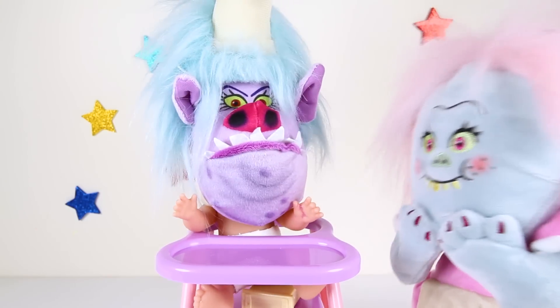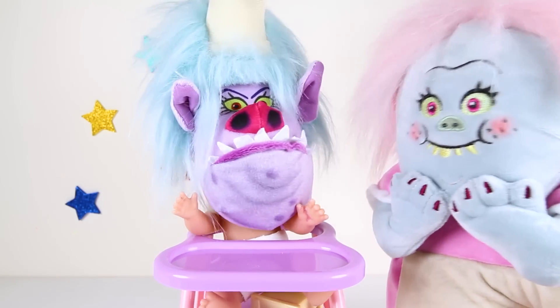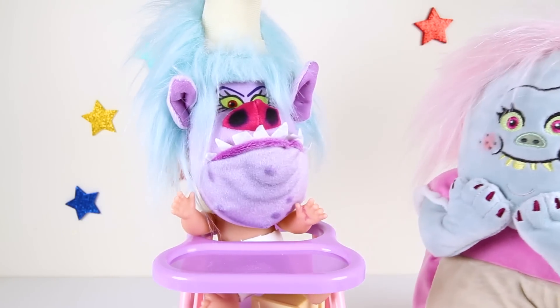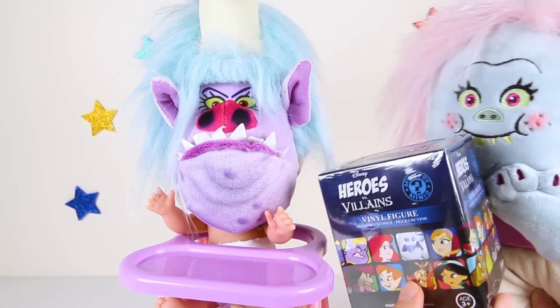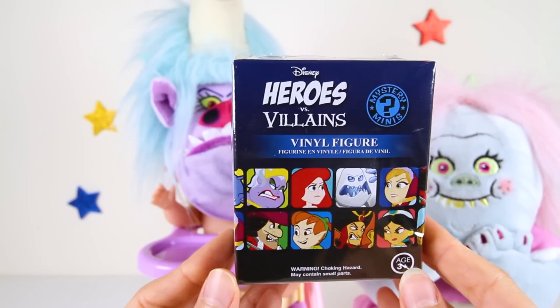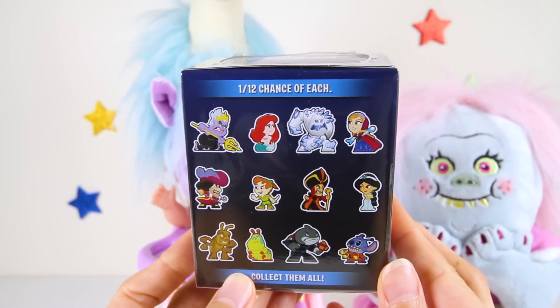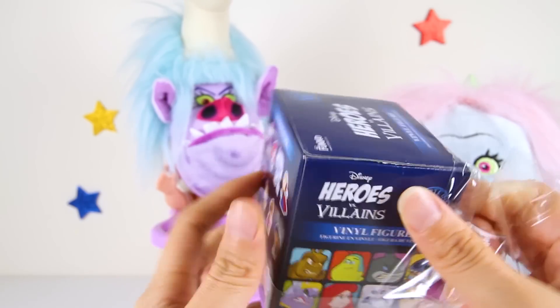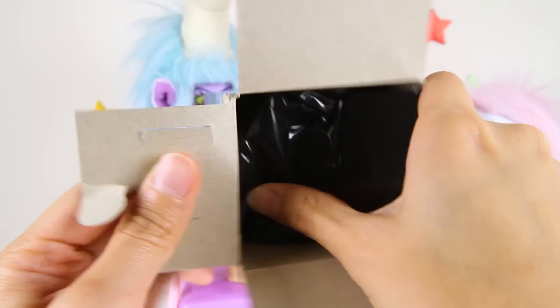I heard you've been a very cranky baby today! I know what will make you a happy baby — your favorite surprise toy! You got me a troll surprise toy? Show me! Give it to me now! Here you go Baby Chef! It's a Disney Heroes vs Villains figure! Wow, this box is really big! There are so many awesome Disney characters we can collect! I wonder if we get a hero or a villain! Let's open the box and see who we got!